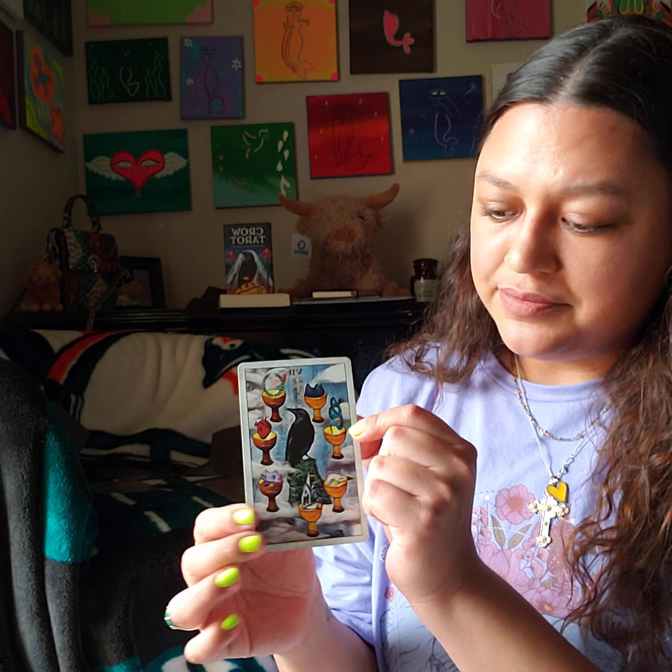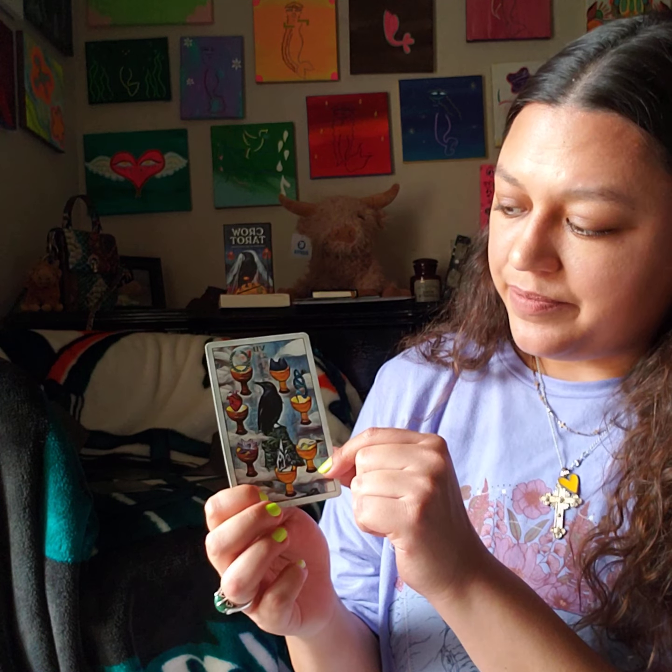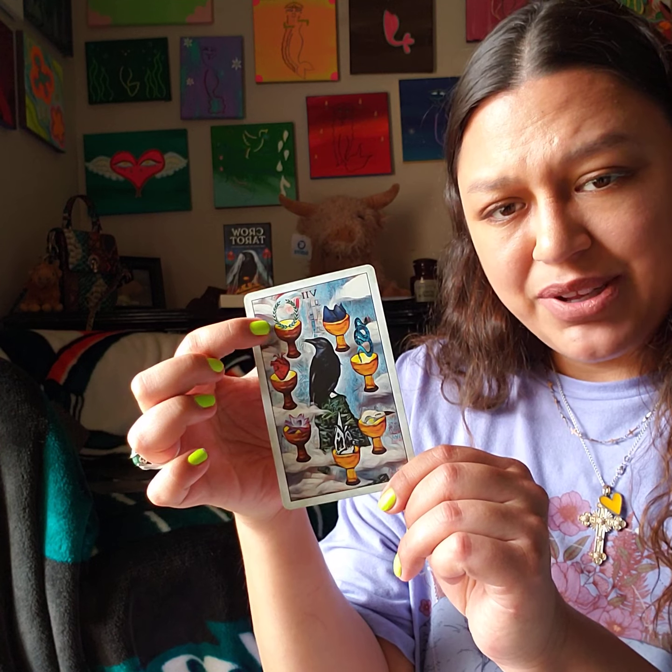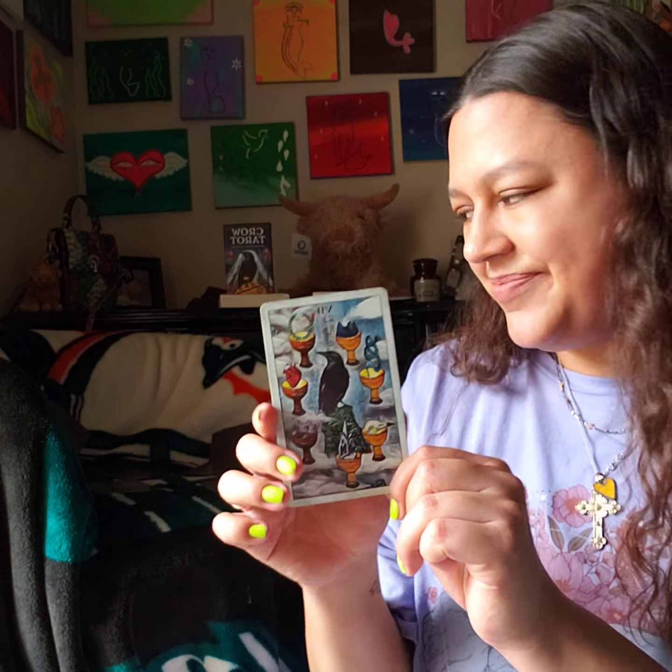So it seems like you've got everything — the bird and skull would probably be intelligence, the lotus grounding, the snake — I always associate the spine with the snake, so maybe pride: you stand up right and you're prideful. And this garland is seen a lot in this crow tarot deck. Let me know what you think it can mean because it's shown in this deck a lot.